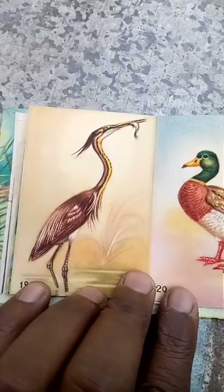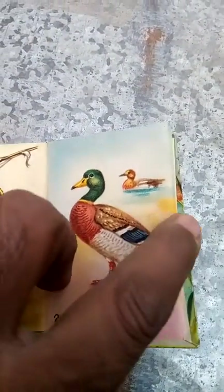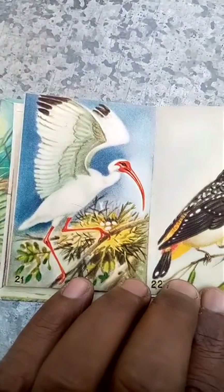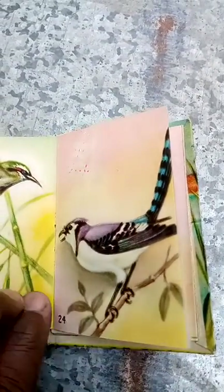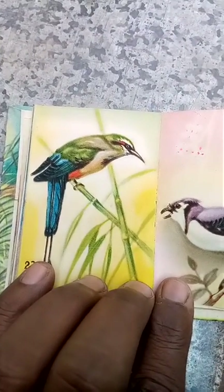Great blue heron, mallard, white abyss, yellow tailed diamond bird, brown moot moot.